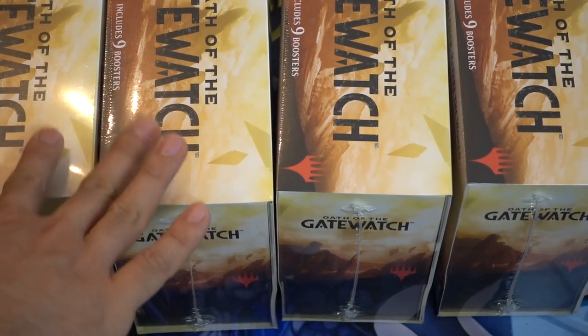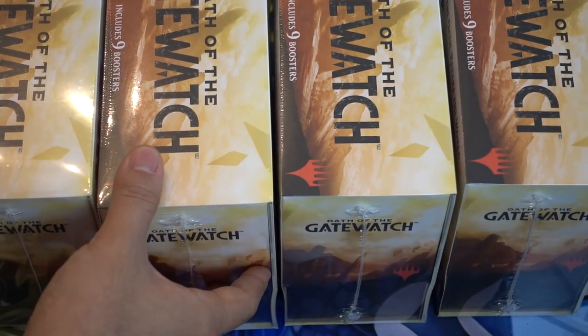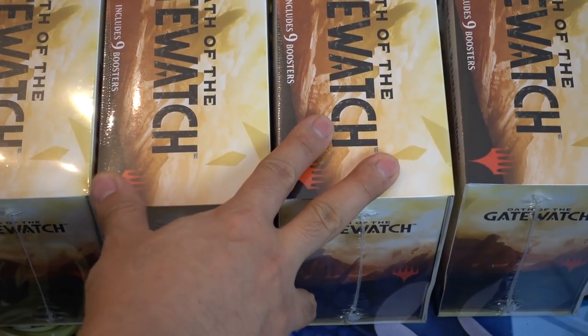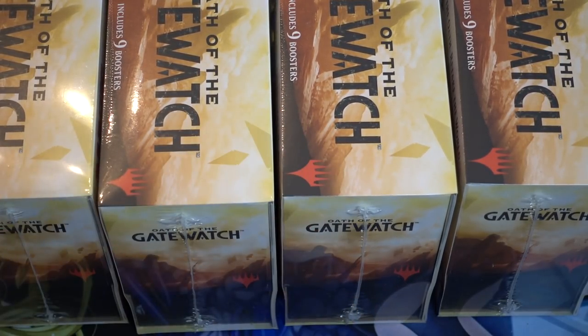These fat packs are very unique in the fact that they have full-art Wastes lands. Wastes is kind of a common slot, so it's not like if you open a ton of boxes of this you won't have multiple Wastes.